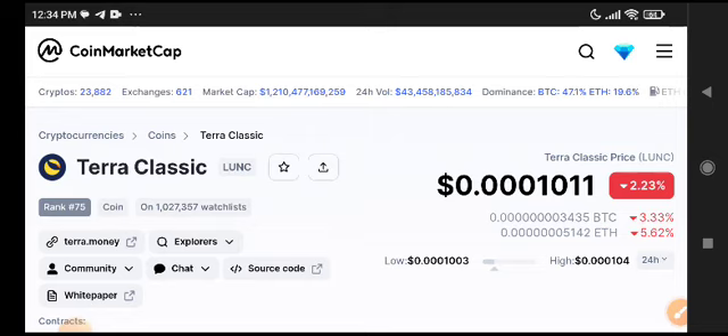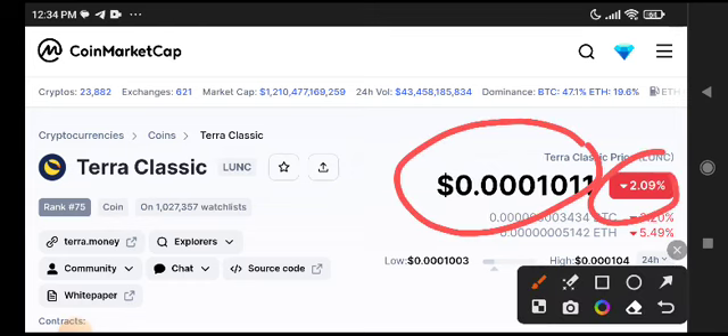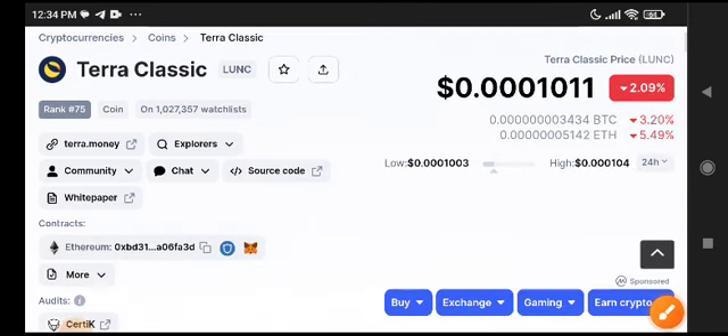The current price of LONIC is $0.0001011 US dollars, with a 2.09% negative change. Currently the overall crypto market is completely bullish, but LONIC is looking completely bearish. When a coin is looking bearish, it's actually the best opportunity to buy and take a long position.